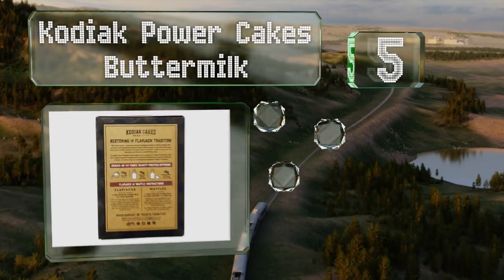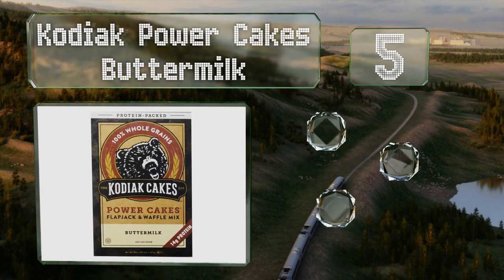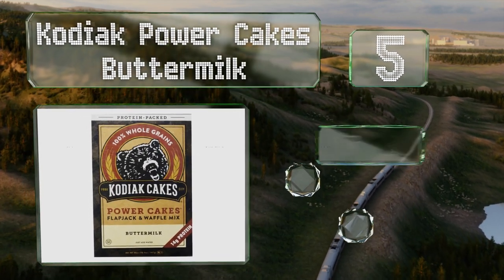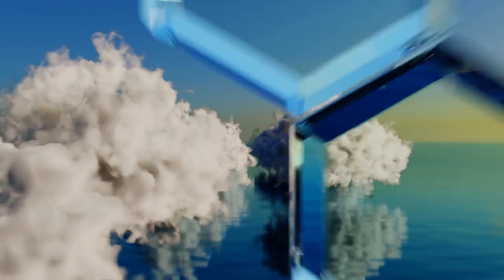Halfway up our list at number five, Kodiak Power Cakes Buttermilk is low in sugar and won't cause a crash, and boasts 14 grams of protein per serving. It's also high in fiber and made with whole grain oats, and leaves a lasting feeling of fullness.